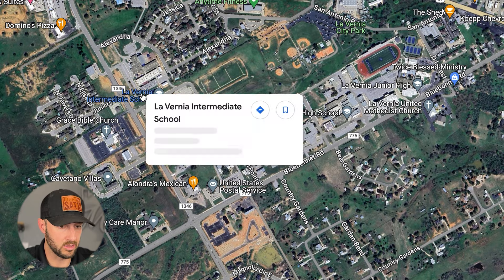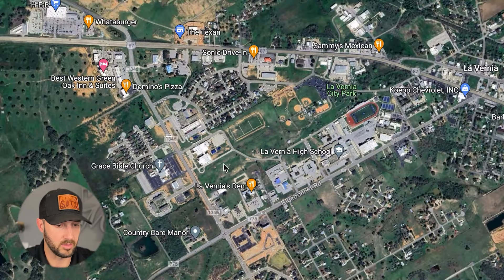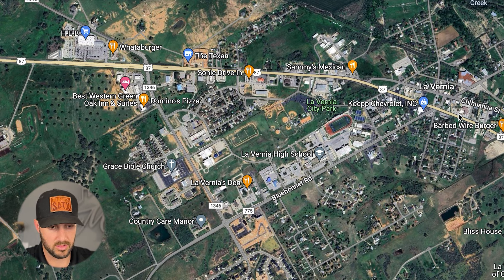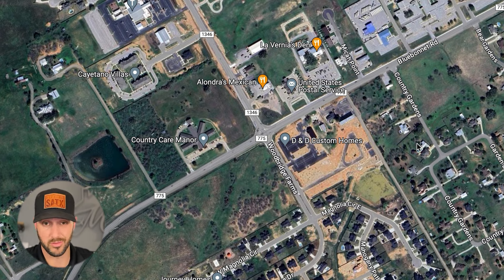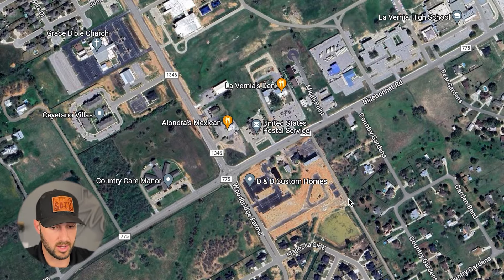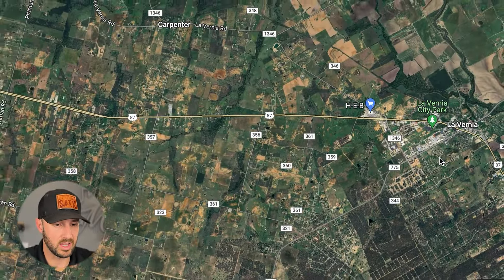The junior high is right in this area in front of the big football field, and the intermediate and primary schools are right here. HEB is right up here on the corner. Baseball fields all right here. You've got a Mexican restaurant, some little shops and boutiques on this main stretch of 87, and some new ones right in front of Woodbridge Farms. This is called the Silos, where D&D Custom Homes is. D&D Custom Homes is the developer of Woodbridge Farms. That's also where the new gym is — Silo Fit.